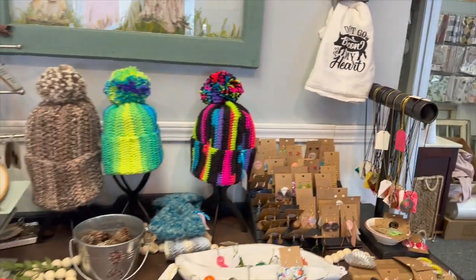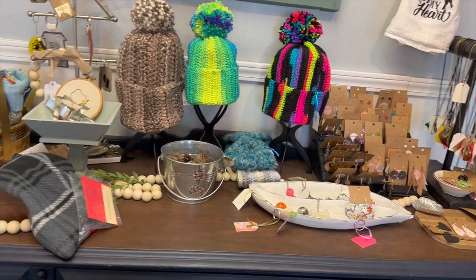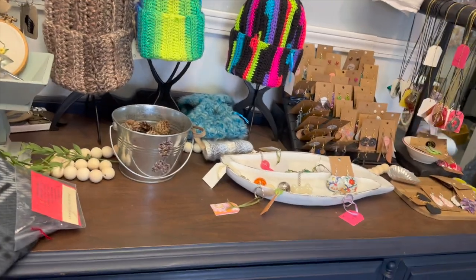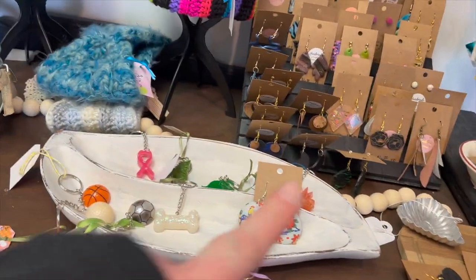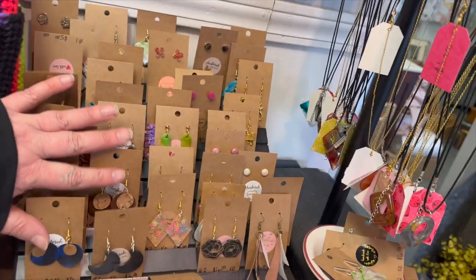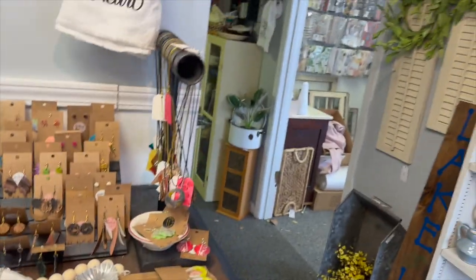We've got hats and mittens, which hopefully will be leaving soon. We have some therapy bags that you heat up — they have barley in them. And jewelry that is so stinking cute. Key chains — I have to say these vintage tin ones are probably my fave. I'll have to come in here and pop all those back when I'm done with the video.